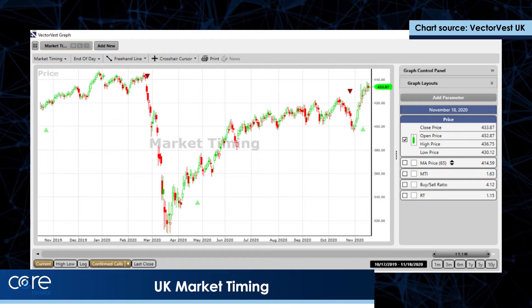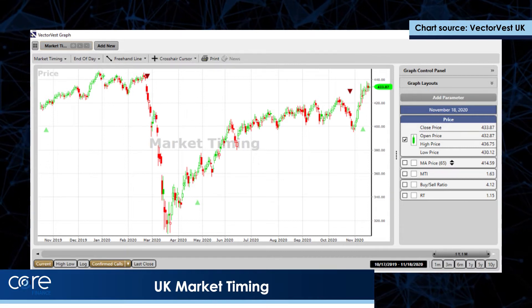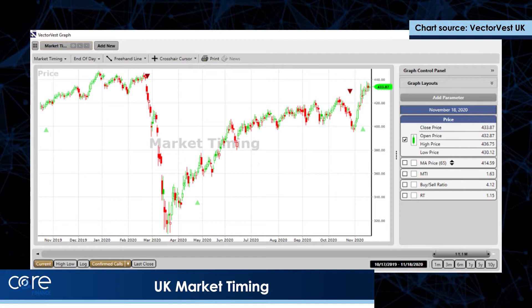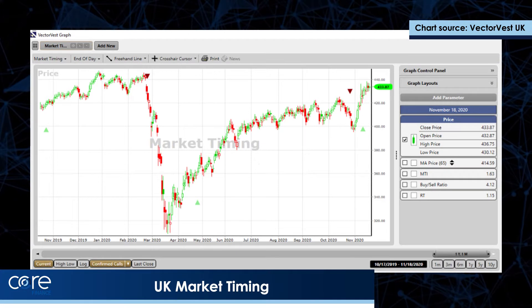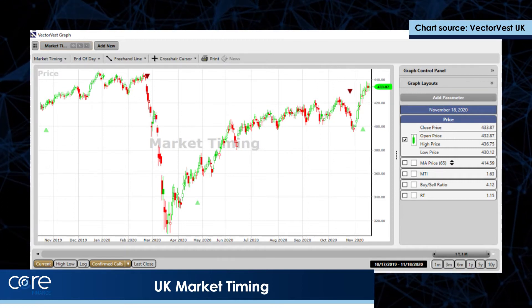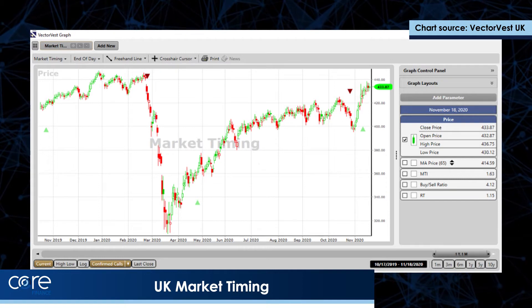That chart you should see in front of you is the VectorVest composite of the entire UK market — the 2,200 shares that we follow on the LSE and AIM. It's an equally weighted index. The red and green triangles that you should see represent the longest measure of the trend on VectorVest, which are known as confirmed calls. In October 2019 we got a buy signal.